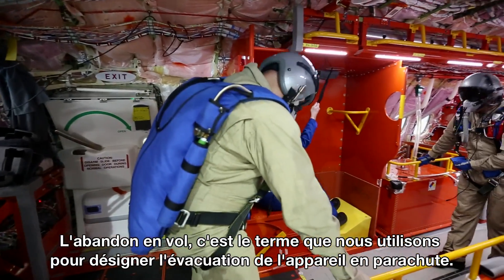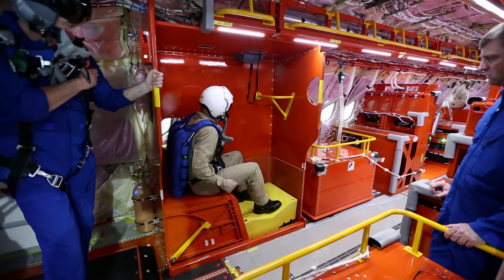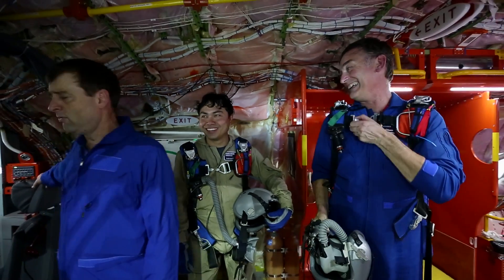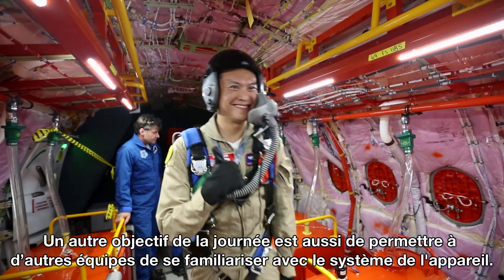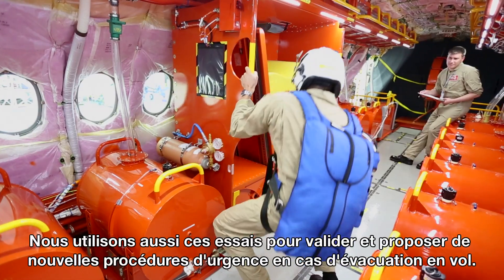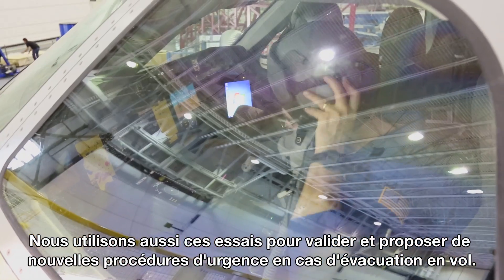Bailout is a term we use when a flight crew needs to leave the airplane with use of the parachute. Another part of the testing today was also to get the other crews familiar with all the procedures and with all the system. We also use this testing to develop further and validate the proposed procedures for emergency evacuation or emergency bailout in the air.